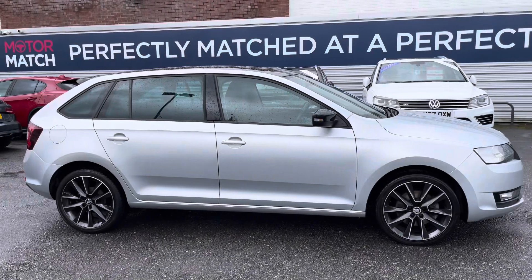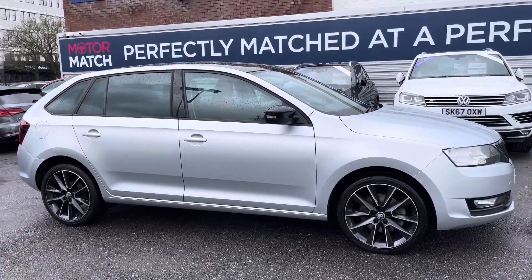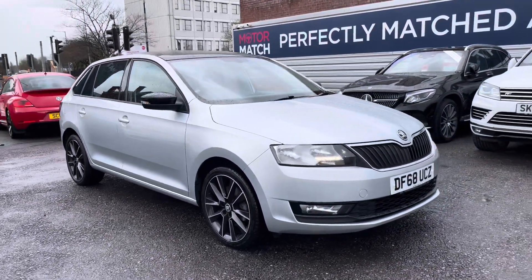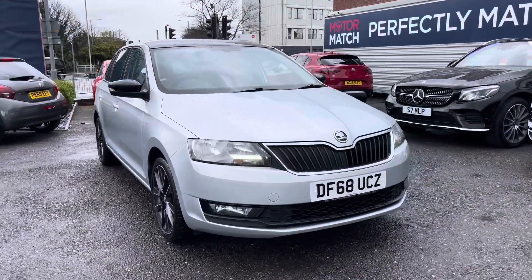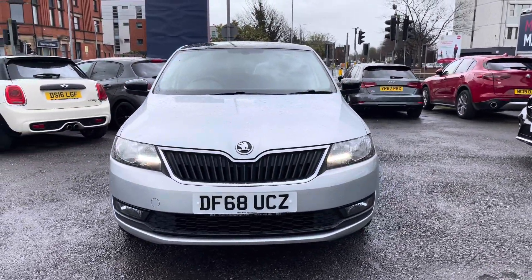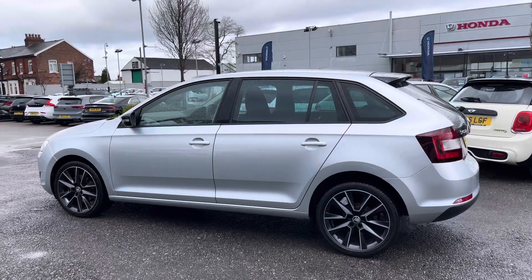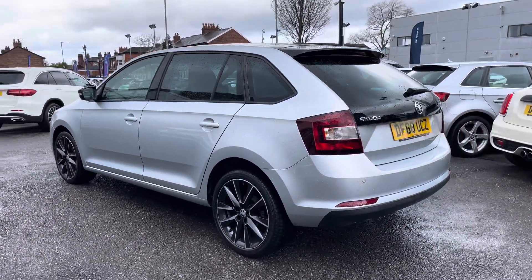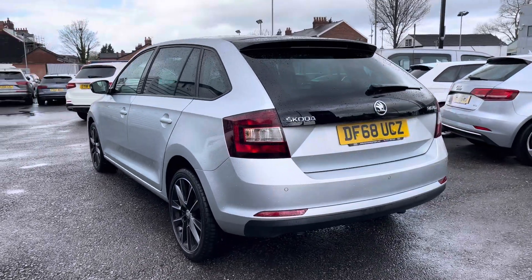Hi, my name is Daniel here at Motor Match Stockport and I'm going to be taking you around this approved used vehicle. Here we have this lovely Skoda Rapid Spaceback. This is the one litre TSI SE Sport model. This vehicle has currently done 54,731 miles. It's finished in the colour brilliant silver. It's a very stylish looking vehicle and it's also quite practical.